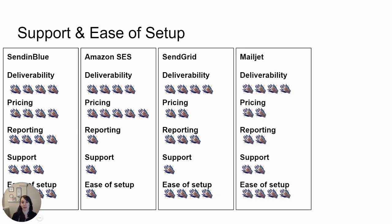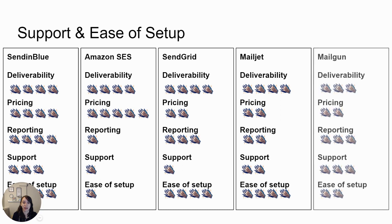Mailgun offers a ticketing system for support, which is pretty typical. Their setup and interface is similar to SendGrid's. Mailgun has a below-average support team and an overwhelming, complicated setup process that has confused a lot of clients. So the dragon ratings for support and ease of setup are: Sendinblue — three dragons for support, four for ease of setup; Amazon — one dragon each; SendGrid — one dragon for support, four for setup; Mailjet — two for support, four for setup; and Mailgun — three for support, two for setup.